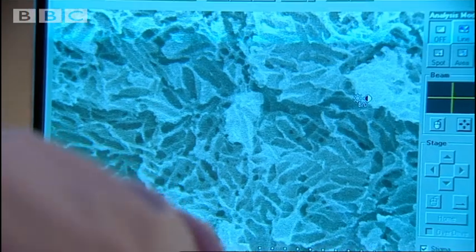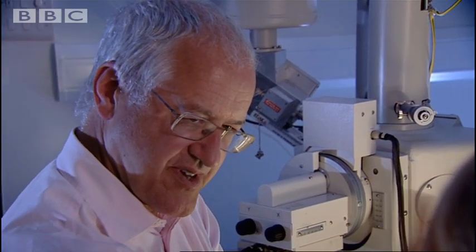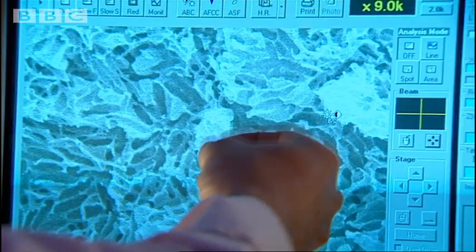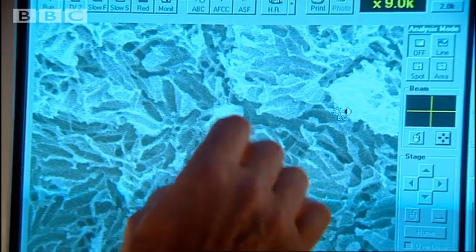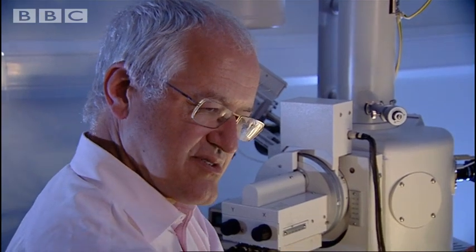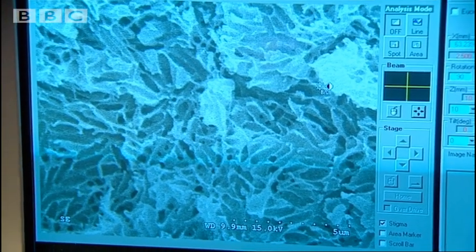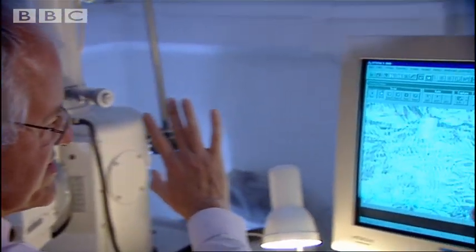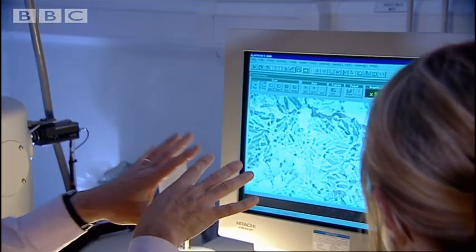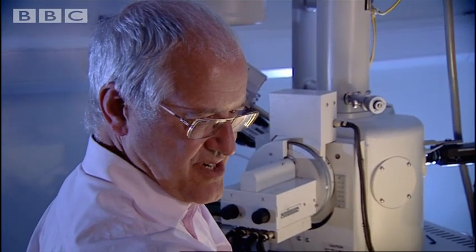All of these sausage shapes are melanosomes. And in a living feather, they would be full of the chemical melanin, which gives the colour. These sausage-shaped ones are a sure indicator of a particular kind of melanin which gives a black or dark brown colour. In some cases like this, the field of view is completely packed with the sausage-shaped ones, so we know this must have been intensely black. If they were more loosely spaced, we would know it was a paler colour, maybe dark brown or even grey.